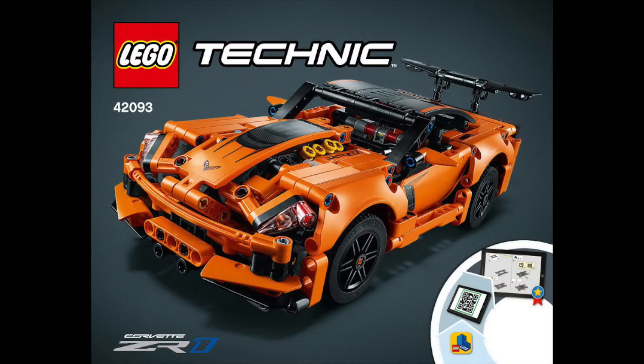Moving on to the 42093, the Corvette ZR1 Technic set. I know I've roasted this set in the past — it doesn't really look like a Corvette — but I want to get most of these Technic cars, so I eventually want to get it. If it were a gift I wouldn't complain, or if I find it for like $29.99 I'll probably purchase it since I think at that price it's worth it, even if it doesn't look like a Corvette.